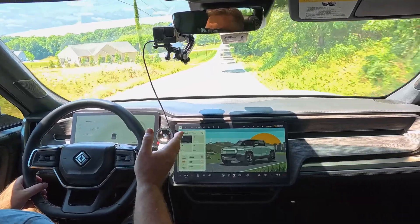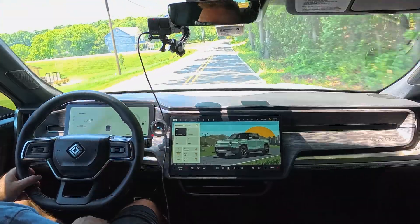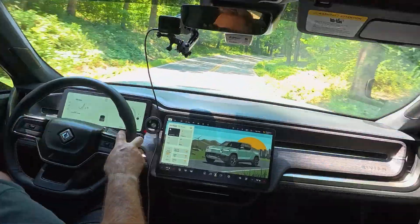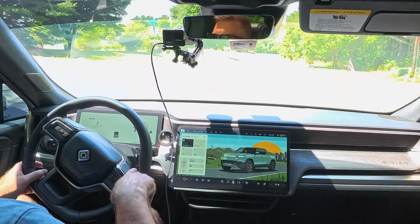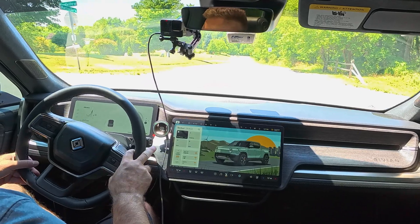Because I think a lot of Gen 1 owners want to know how much different the ride feel is. You're going to find out right along with me what my impressions are. Now I've driven a lot of different R1 vehicles — my wife and I have both the R1T and the R1S, and I've driven a number of other R1S and R1T vehicles. So I have a really good idea how these vehicles perform and the kind of noises and things that are normal versus abnormal.